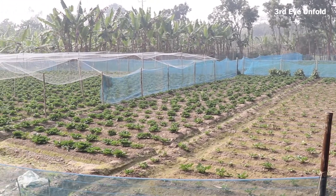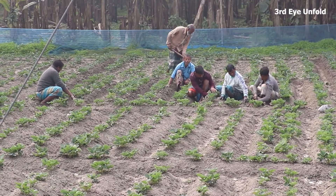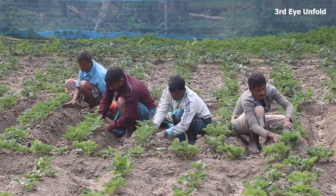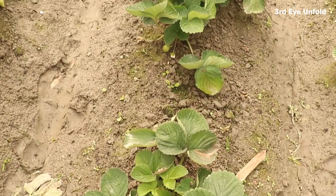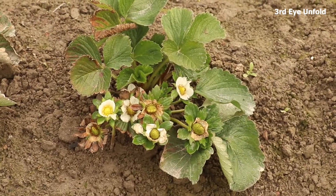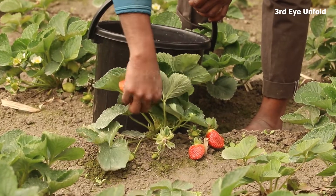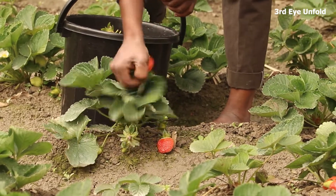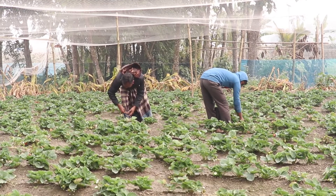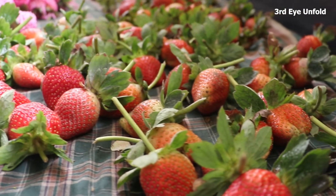Now in Bangladesh, strawberry has become a potential harvest. For a few years, the farmers of this country have begun to cultivate this fruit. The soil here is suitable for this successful cultivation. Strawberry is cultivated from November to December. After two months, they can collect fruits every day, and the overall collection process ends during the month of April. According to the farmers, the suitable soil for this crop is sandy loamy soil, though other soil types are not a barrier to cultivating this fruit, so it can be grown almost anywhere.